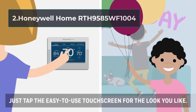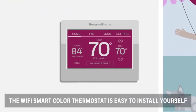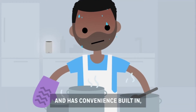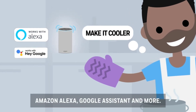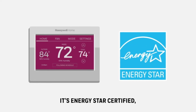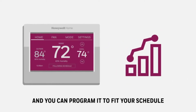At number 2, Honeywell Home RTH9585WF1004. Here is the thermostat engineered with simplicity to make your work perfect. It has a 7-day programmable schedule, hence saves time. Also, the thermostat is Wi-Fi enabled, thus easy to monitor the temperature remotely. Just connect to your phone and check the room temperature.